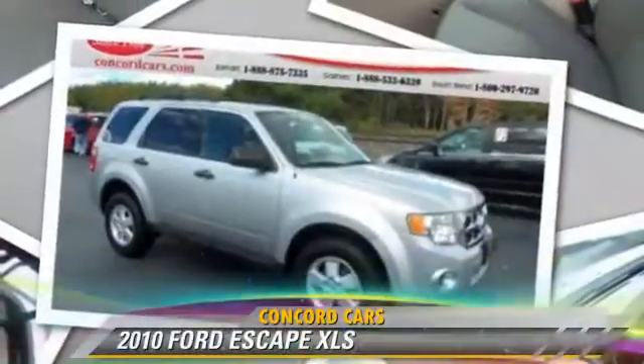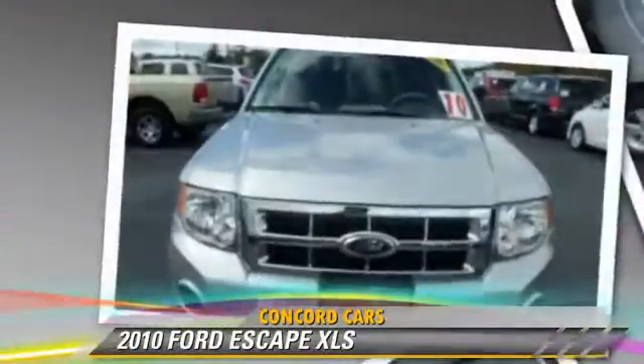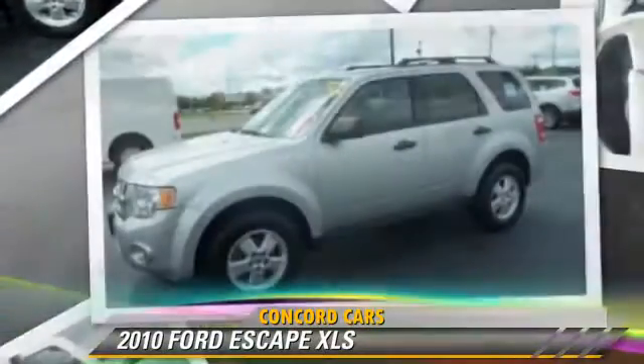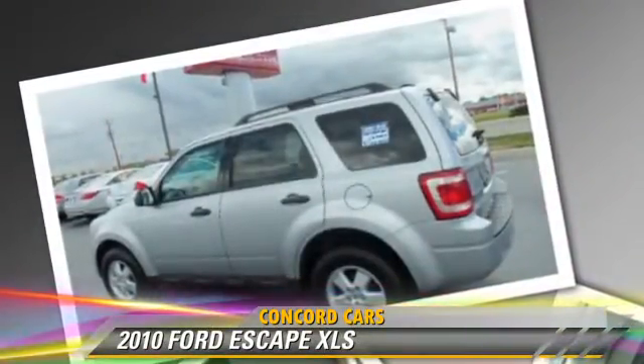The 2010 Ford Escape XLS. With an automatic transmission, this vehicle is well equipped. This Ford features air conditioning, power mirrors, and four-wheel drive.